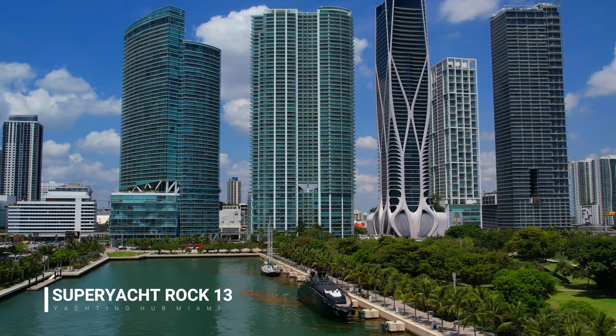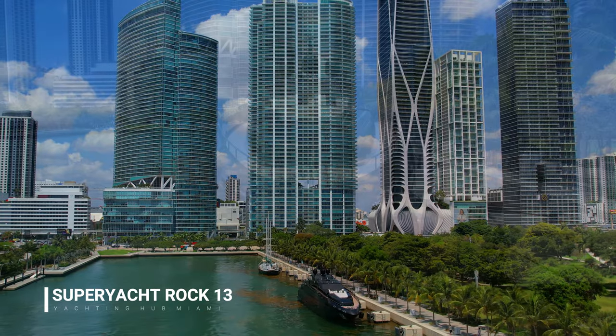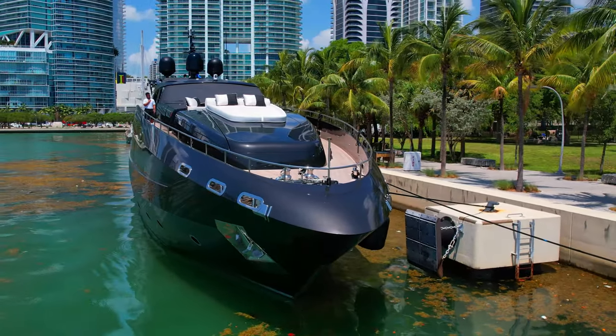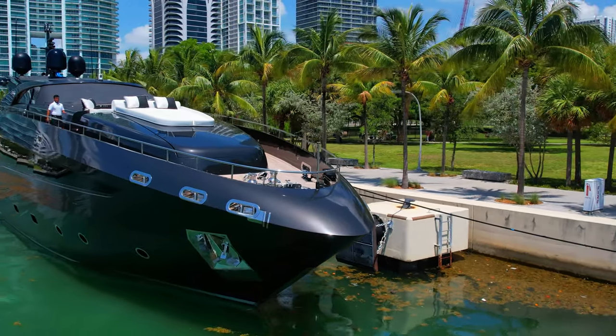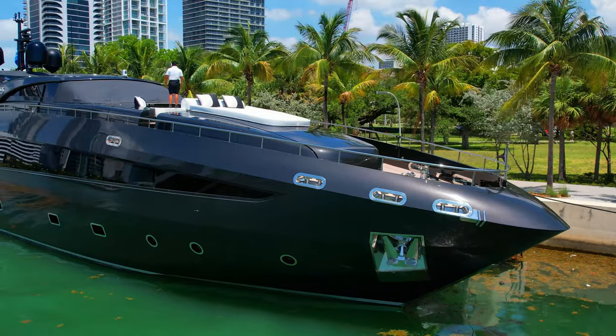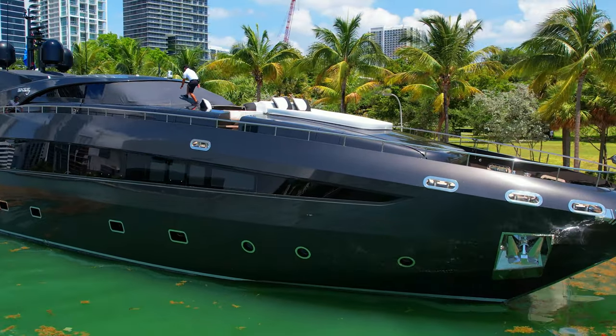I spotted Superyacht Rock 13, the 41.4-meter motor yacht built by Baglietto from Italy, who delivered the Superyacht Rock 13 in 2004. The superyacht has a beam of 8.0 meters, a draft of 1.8 meters.